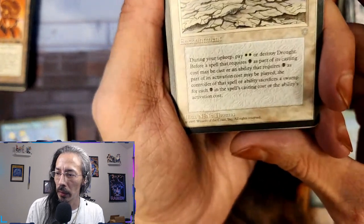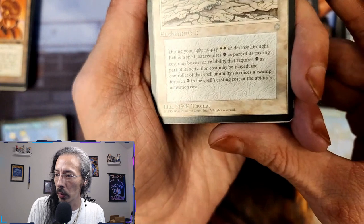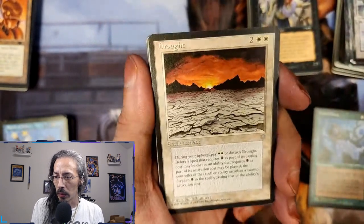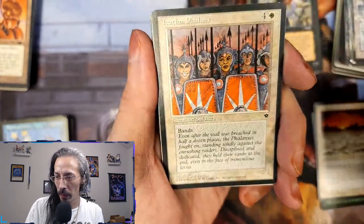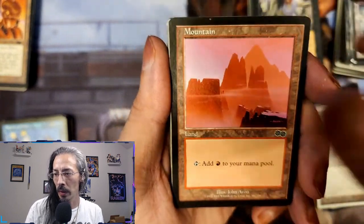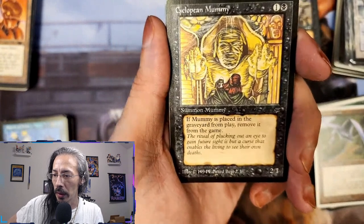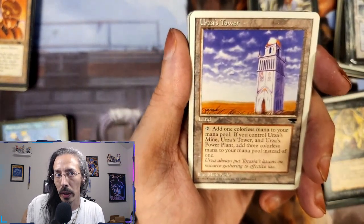Drought — during your upkeep pay two white or destroy it. Before a spell that requires black as part of its casting cost may be cast, or an ability that requires black, the controller sacrifices a swamp for each black in the spell's casting or ability's activation cost. That's a go-suck-it for black players. Another Channel, beautiful. Akathean Phalanx, secondary Clockwork Avian. Cyclopean Mummy — if Mummy is placed in the graveyard from play, remove it from the game. Urza's Tower — I knew there was one in here; we have at least four or five Urza's cards, that's just fun. Add one colorless mana to your mana pool. Iron Claw Curse.